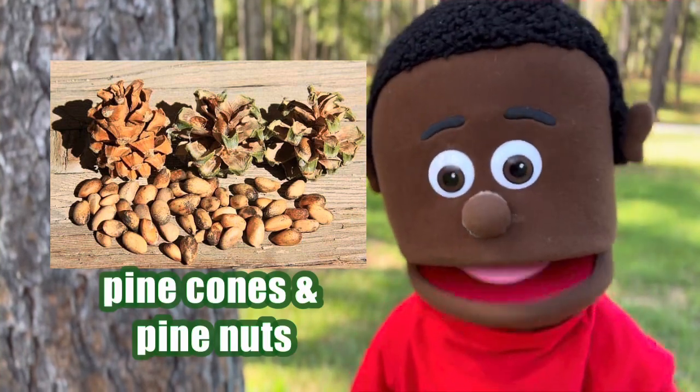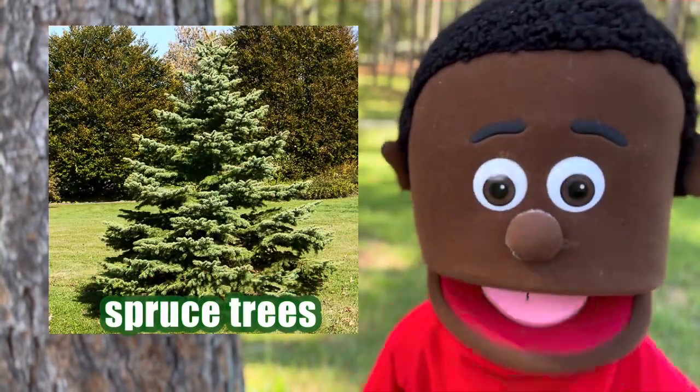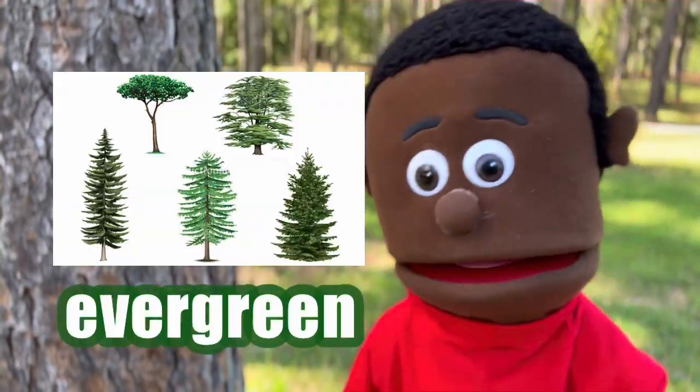But there are other cool evergreen trees too, like spruce trees with sharp needles, and fir trees with soft needles. They're all special.